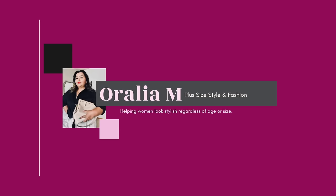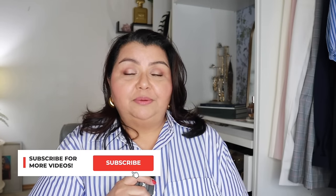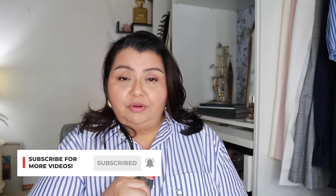Walmart is just taking themselves to a whole new level. My mind is blown. Hi, my name is Auralia. I am a personal stylist. My passion in life is to help plus-sized women look and feel their absolute best. I believe that everyone deserves to look and feel beautiful regardless of age or size. Today I am bringing you a Walmart haul, and these are some of the most beautiful pieces that I have ever seen from Walmart.